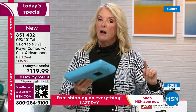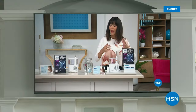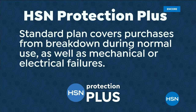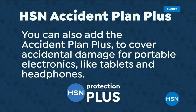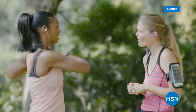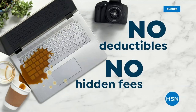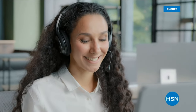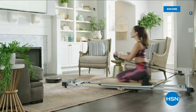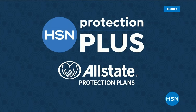HSN Protection Plus, powered by Allstate Protection Plans, is there to make you good again - quick and easy. HSN Protection Plus offers a standard plan to cover your purchases from breakdowns during normal use, as well as mechanical or electrical failures. You can also add the accident plan plus to cover accidental damage for portable electronics like tablets or headphones. Plans are available for electronics, small appliances, fitness equipment, furniture, mattresses, jewelry, and lawn and garden items. All plans cover parts and labor with no deductibles or hidden fees.